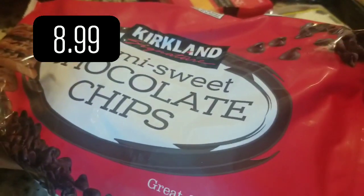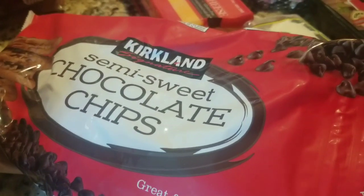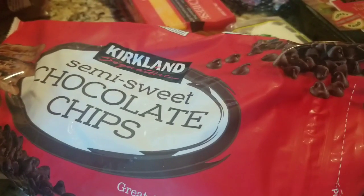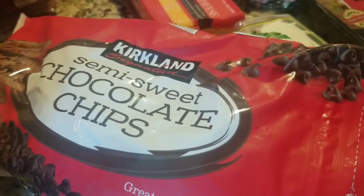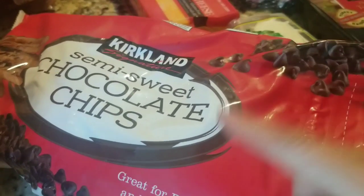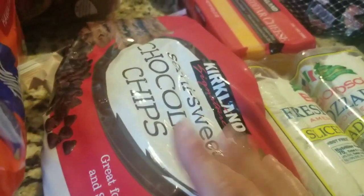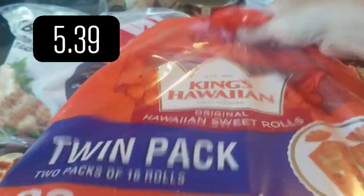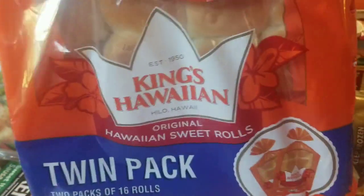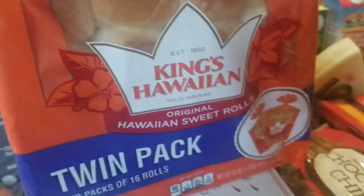Chocolate chips — Sean has been making chocolate chip cookies. It's been hit and miss; I think my oven is making a big issue about it. But he makes good chocolate chip cookies, so I bought more. These were $8.99 — I remember them being $9.99, but they were $8.99. That was probably Christmas time. Then we got some Hawaiian rolls.